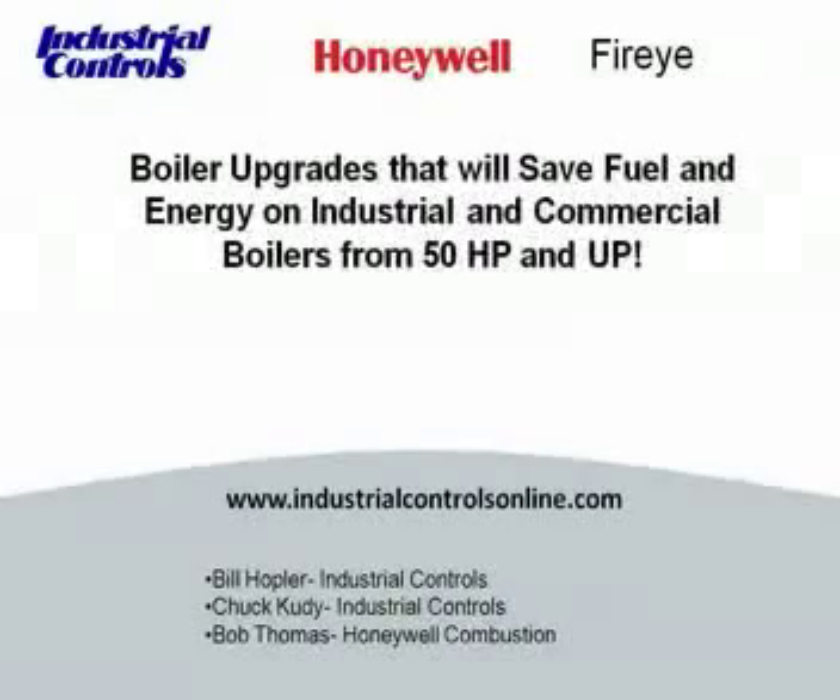Hello everyone and welcome to the webinar. My name is Jennifer Adelstein and I am the Marketing Assistant for Industrial Controls. Today's webinar is boiler upgrades that will save fuel and energy on industrial and commercial boilers from 50 horsepower and up. The presentation will take about 45 minutes and after we will take some time to answer your questions.